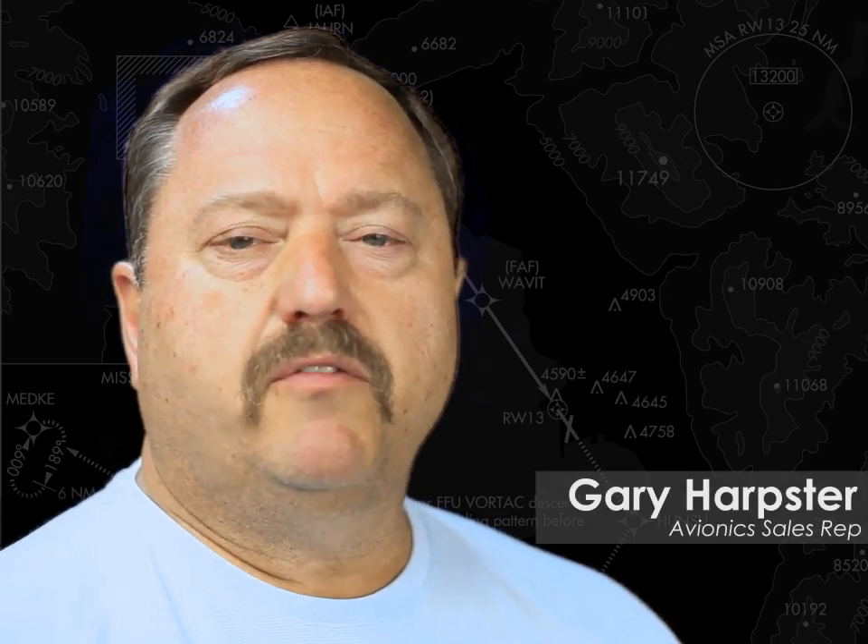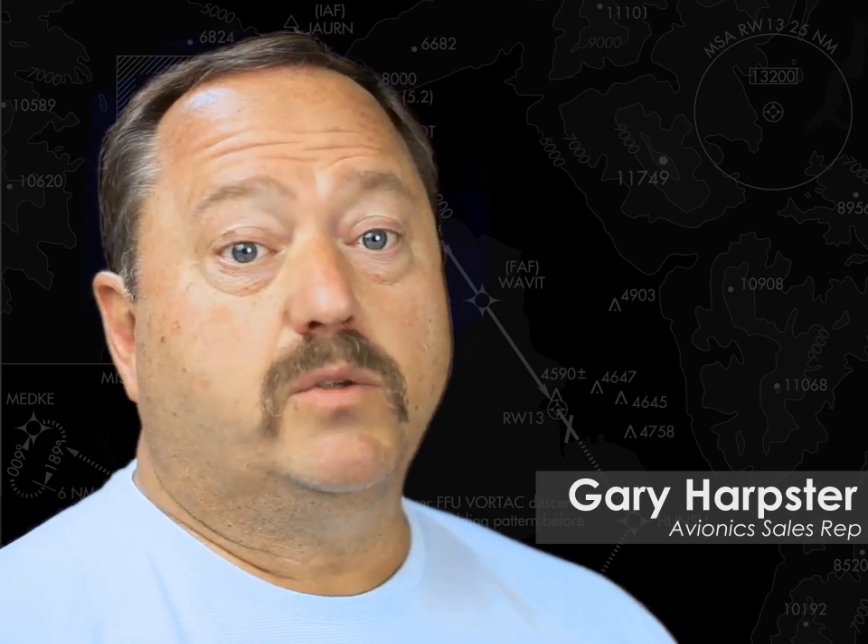My name is Gary Harpster and you're watching Understanding WAAS and LPV, Part 104: What is WAAS? This presentation will be discussing what you need to know about high-speed data for corporate aircraft and what's going on in our industry. I'll cover WAAS and LPV background and operations, safety and efficiency benefits.